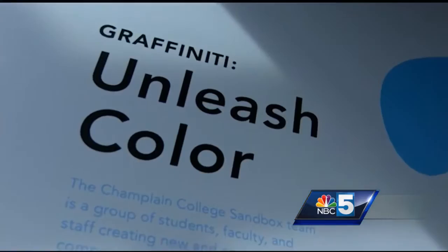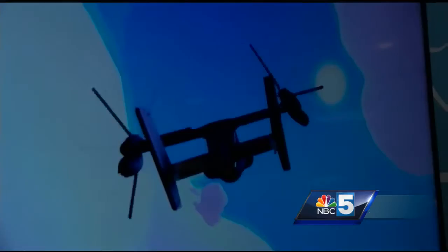Over the course of several months, students in the Champlain College Sandbox team worked with new technology to create two digital art installations at the Burlington International Airport. People drive by Champlain College saying it's a beautiful campus, but no one's really sure what's going on behind those walls. And Jean walked through and said we need to replicate what's going on behind these walls at the airport.